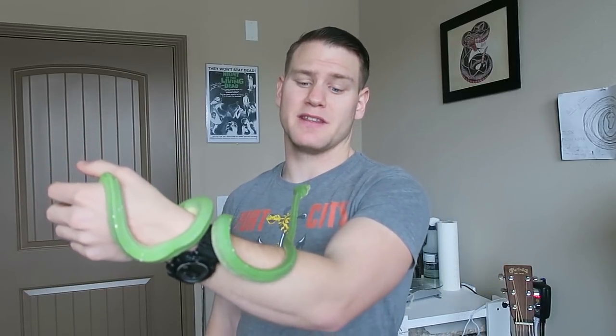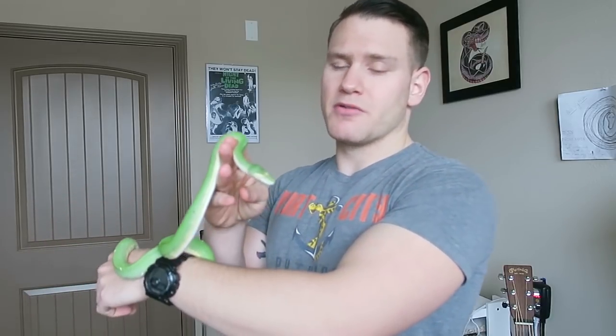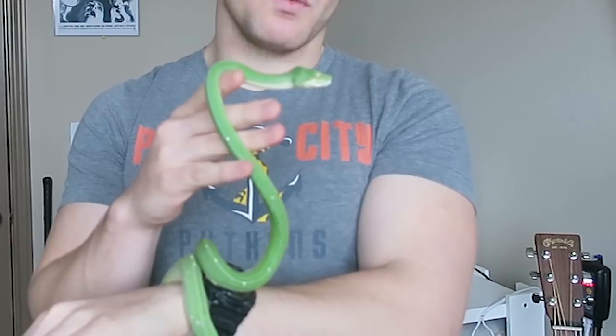Green tree pythons are notoriously defensive. Just because one's defensive or aggressive doesn't mean others won't be, and vice versa. But green tree pythons have long been known to be defensive, probably because that's stemming from a lot of wild-caught animals that have gone through tremendous stress in the importation process.